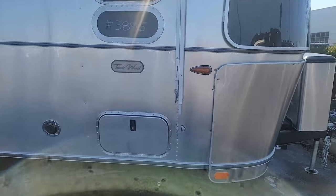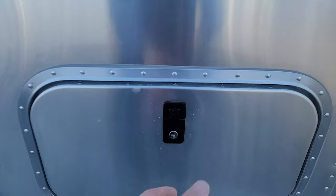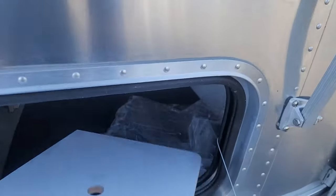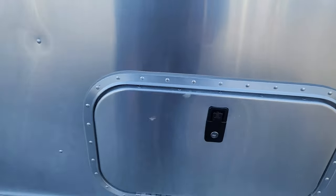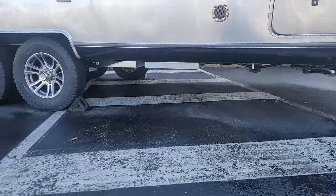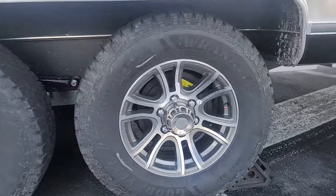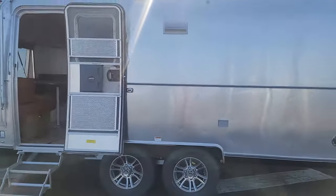Derek here again at Mark Wahlberg Airstream and RV in Columbus, Ohio with a walkthrough of our 2024 Airstream Tradewinds. This trailer is a 25 FB — front bedroom — with a queen bed in the terracotta interior. Tradewinds is unique in that it's the first trailer from Airstream with a factory lift kit on the Dexter axles. The custom wheels and Wrangler tires give it a look unlike any other Airstream right now.